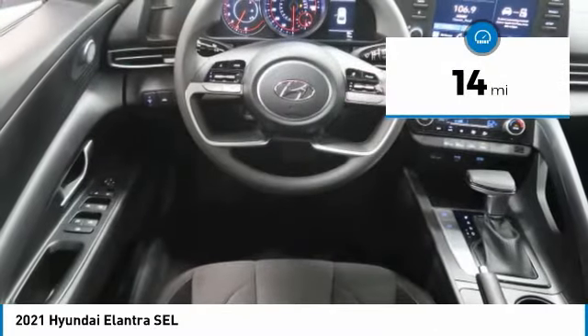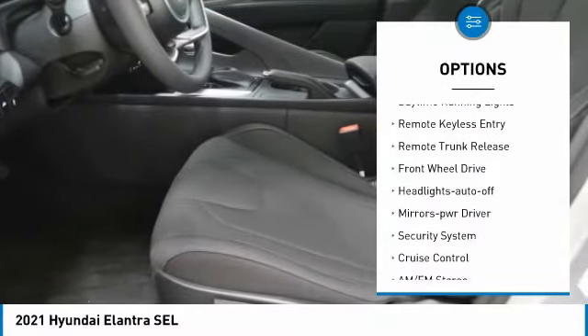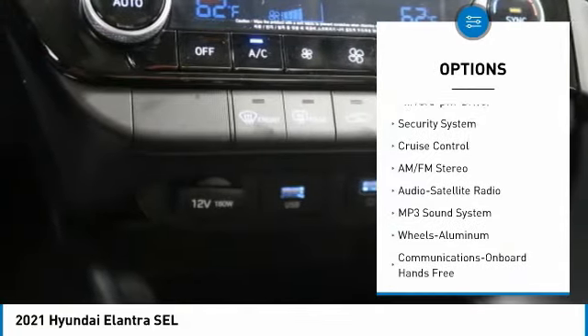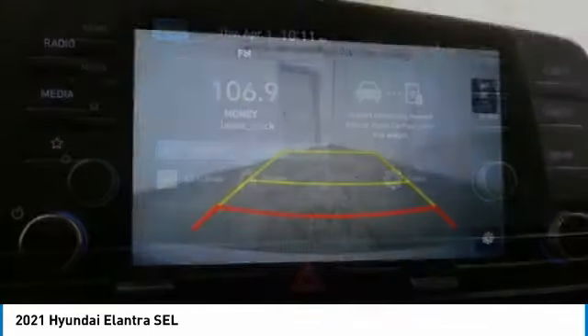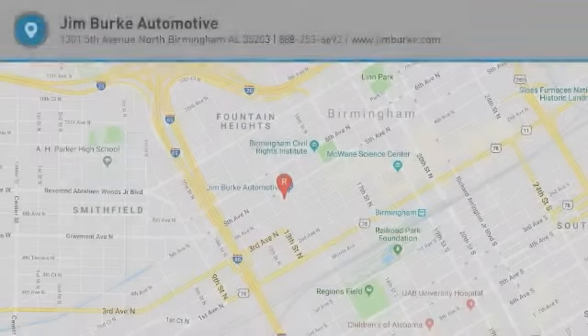Here are some of this vehicle's great options: aluminum wheels, traction control, daytime running lights, remote keyless entry, remote trunk release, FWD headlights, auto-off mirror memory, security system, and cruise control. Come take a test drive today.